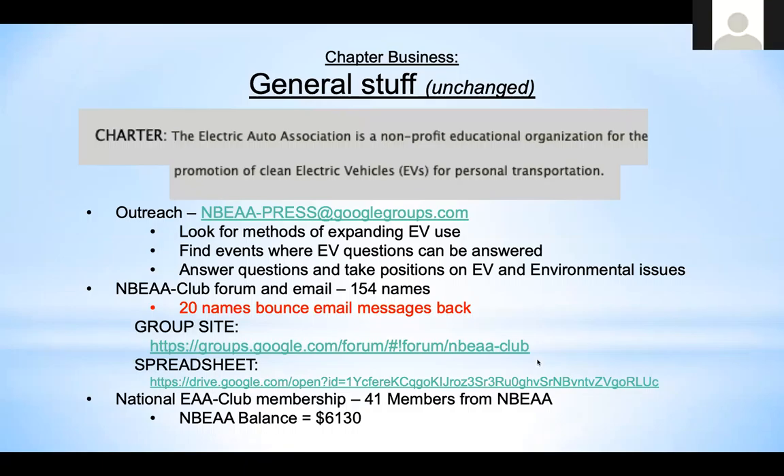On to chapter business. A year ago Alan asked the group to break up the workload, and the president was doing all of the work. We picked up the presentations and some other pieces. We do need a group to sign up for NBA Press — a group that might respond to questions about EVs and do advocacy work. We created the group but nobody's joined yet. The club forum now has 154 names, but 20 of those email addresses bounce back and should probably be cleaned up.